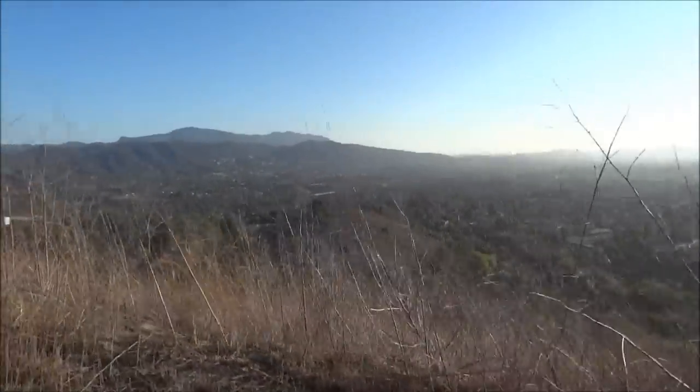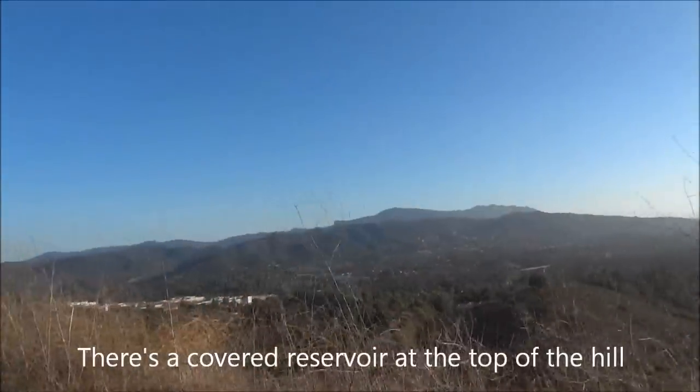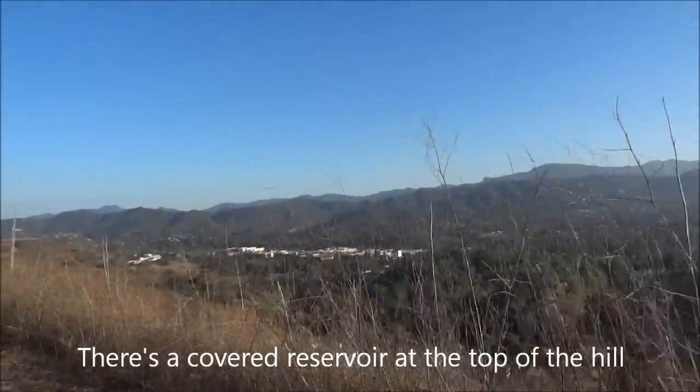And as you can see, in just a few very short minutes, you can get beautiful panoramic views of the Conejo Valley. Not at the top quite yet, but almost.